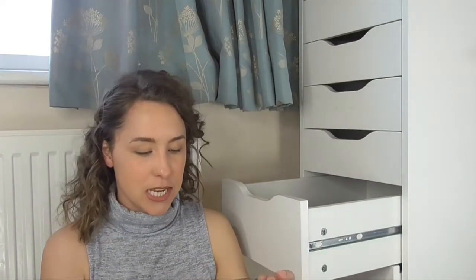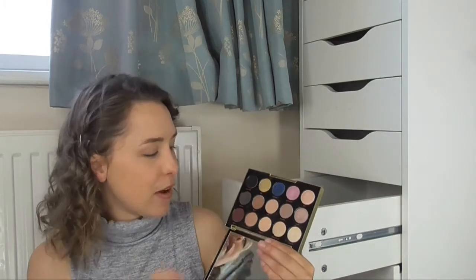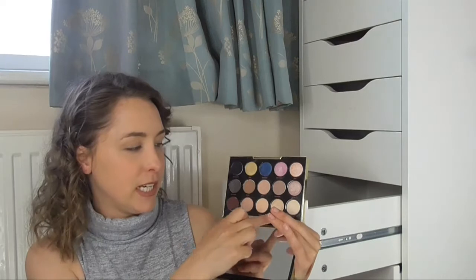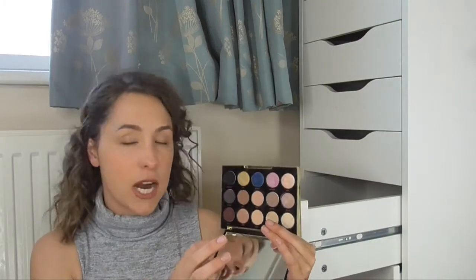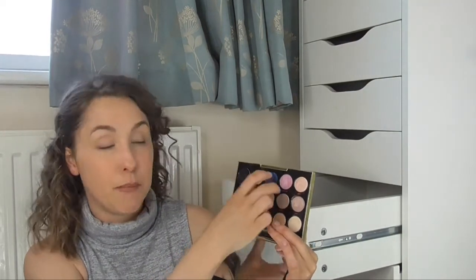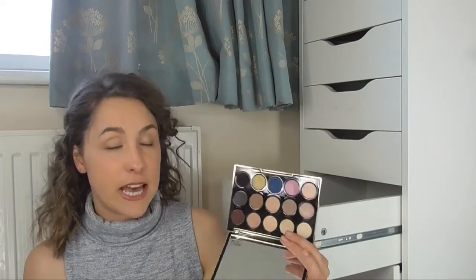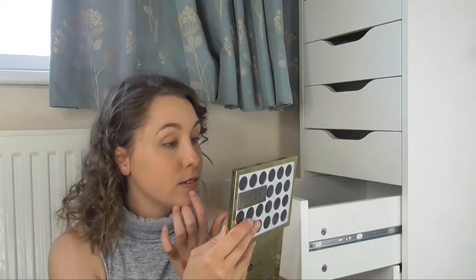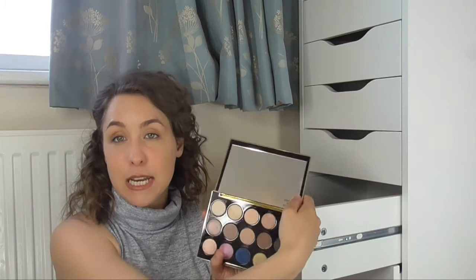The next palette is the Urban Decay Gwen Stefani palette, which just has some really pretty shades in it. I haven't really got to using it that much. You have a lot of neutrals — this bottom shade is really good for just over the eyelid — and some gorgeous transition shades and a pop of colour right at the end there. It's got a great mirror on it as well. Really really nice palette and I love the packaging on this one.